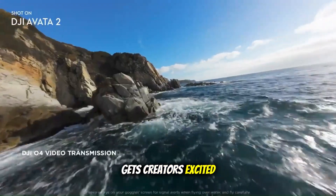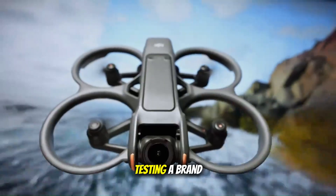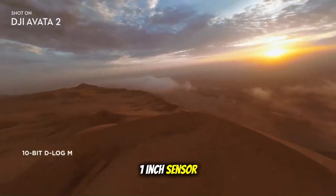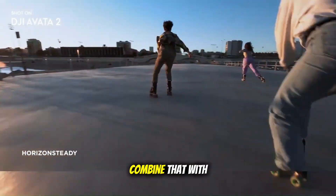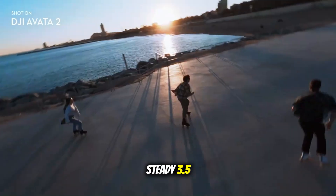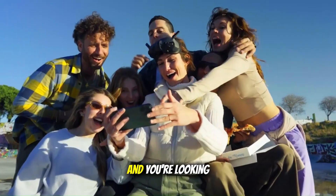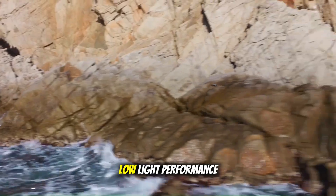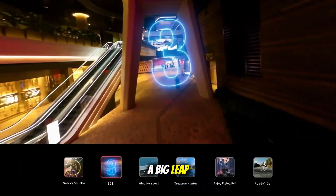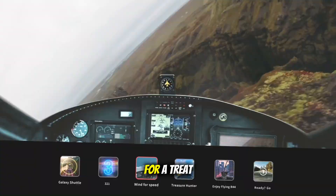Let's talk about what really gets creators excited: the camera system. Rumor has it that DJI is testing a brand-new 1-inch sensor, taking image quality closer to their flagship Air and Mavic lines. Combine that with an improved Rocksteady 3.5, or maybe even an entirely new stabilization system, and you're looking at footage that's buttery smooth even during the most extreme maneuvers. Low-light performance could also take a big leap forward, which means night flyers and cinematic storytellers might be in for a treat.